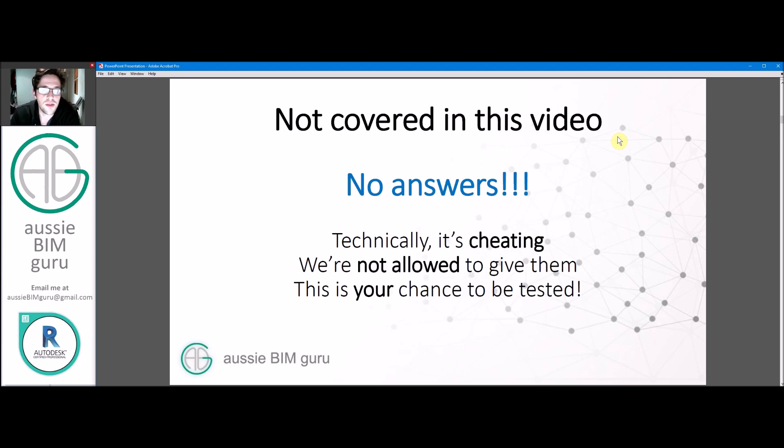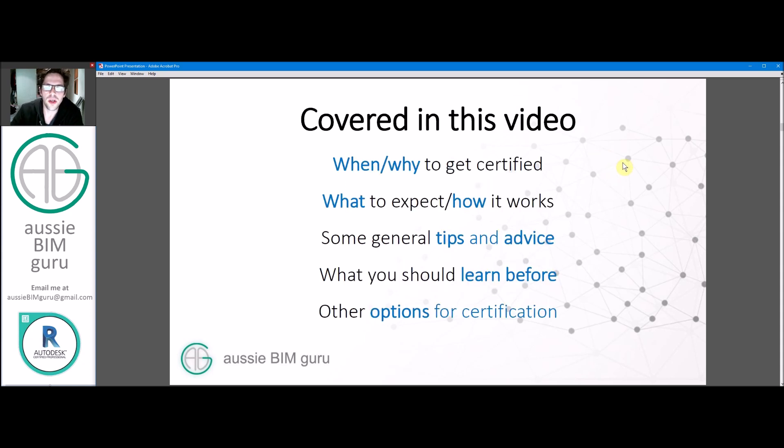I'm not going to give you any answers — I'm not allowed to. It's cheating, and it's your chance to be tested to get certified. Giving people answers won't really teach you anything in the long run, and it also means the qualification is worth less. What I will cover is when and why to get certified, what to expect and how the test works, some general tips and advice, what you should learn before you go in, and some other certification options.